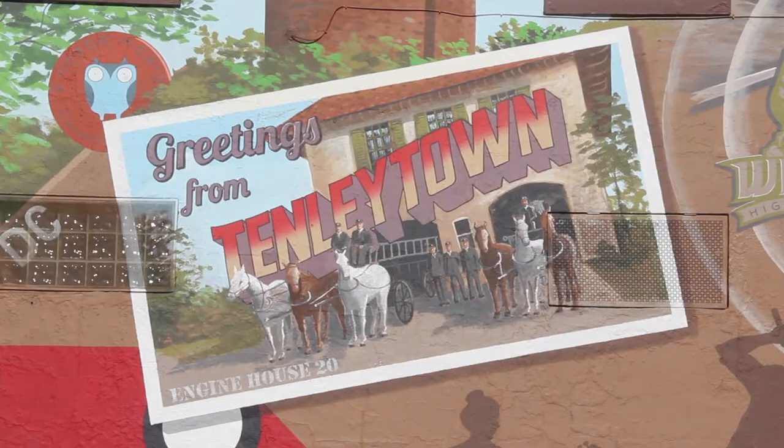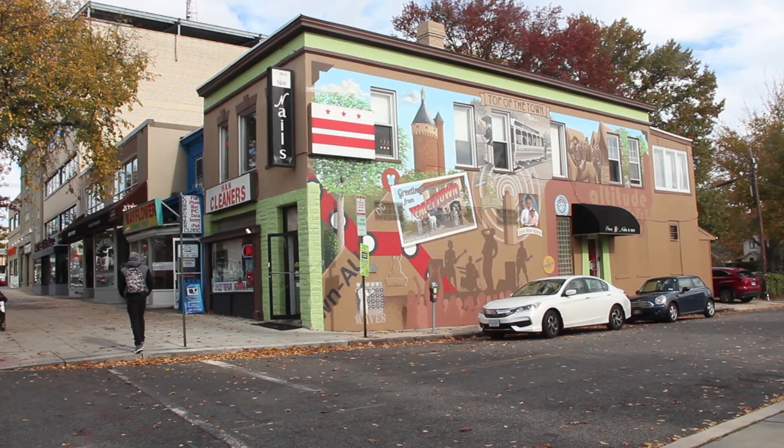Residents wanted to see some of that history represented. Once plans for the mural were underway, they needed to find an artist who could bring it to life. Enter Jarrett Farrier, a seasoned artist in the D.C. area who has been creating murals for 20 years.